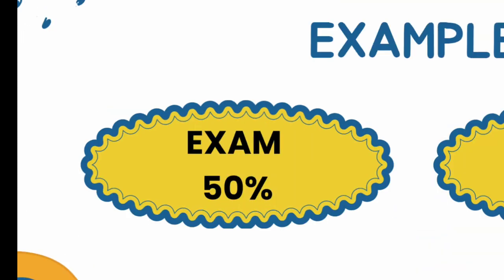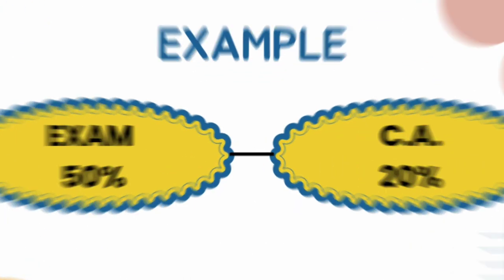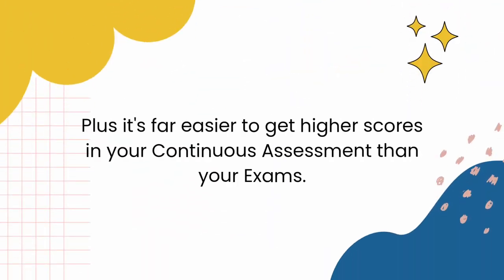Since it's quite difficult to score exactly 70% in your exams, if you scored 50% in your exams — which means a C grade — getting 20% in your CA boosts it to 70% to give you an A grade. Plus, it's far easier to get higher scores in your continuous assessment than in your exams.